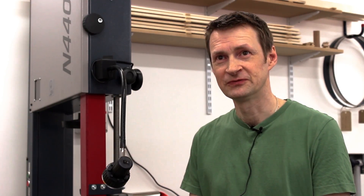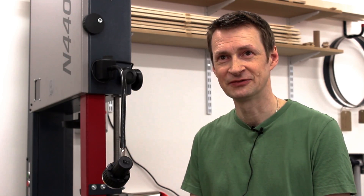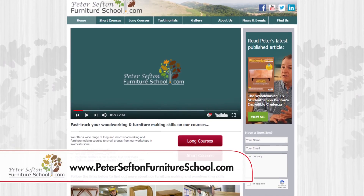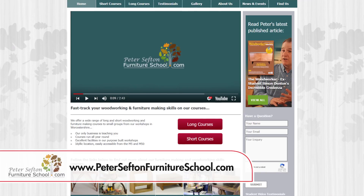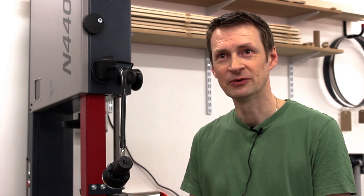My name is Andrew Strickland. I'm a furniture maker. I've been making furniture for maybe 10 years for myself and family, and then a few years ago I decided to take the leap and spend a whole year doing an intensive course in cabinet making at the Peter Sefton Furniture School. From there I've launched a small business and I'm hoping to grow, take on commissions, and develop my work.